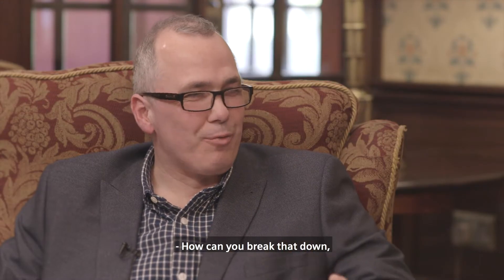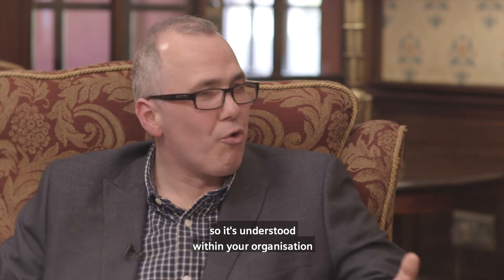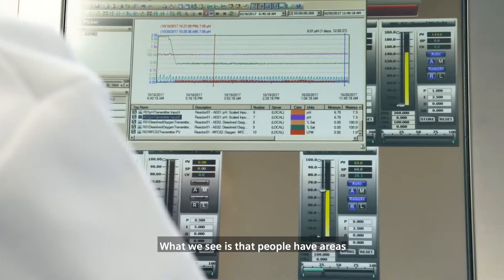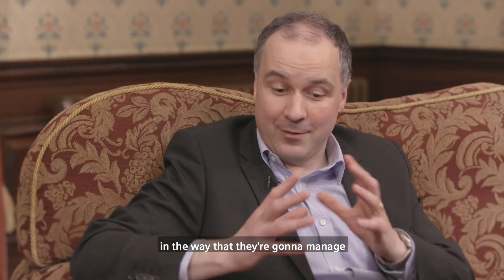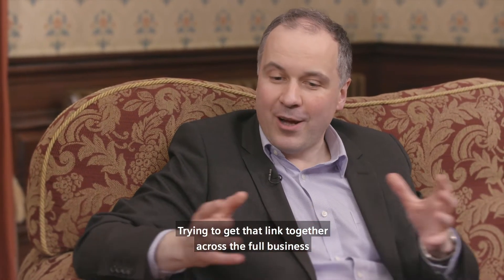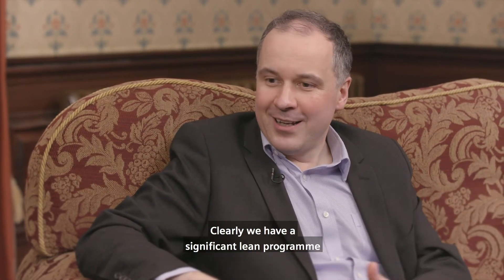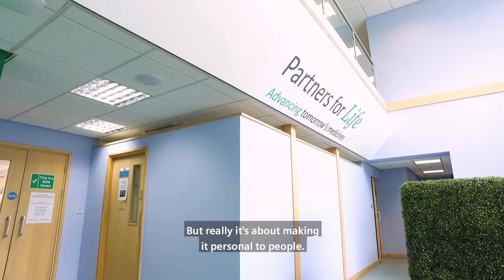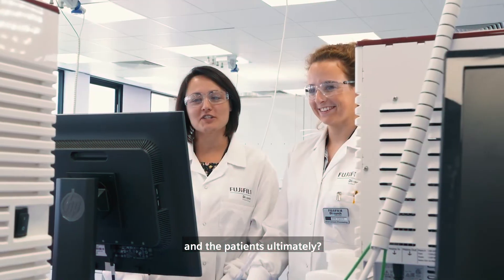How can you break all of that down so it's understood within your organisation and applied within Fujifilm Diocinth Biotechnologies? It's really challenging, to be honest. What we see is that people have areas of expertise and knowledge and they see the value of data to them and the way they're going to manage their part of the process. Trying to get that link together across the full business is definitely challenging. We have a significant lean programme looking at how to get streamlined workflows through our business, but really it's about making it personal to people — what's the benefit to them and how can they help their colleagues and ultimately the patients by doing something slightly different with the information they have to hand.